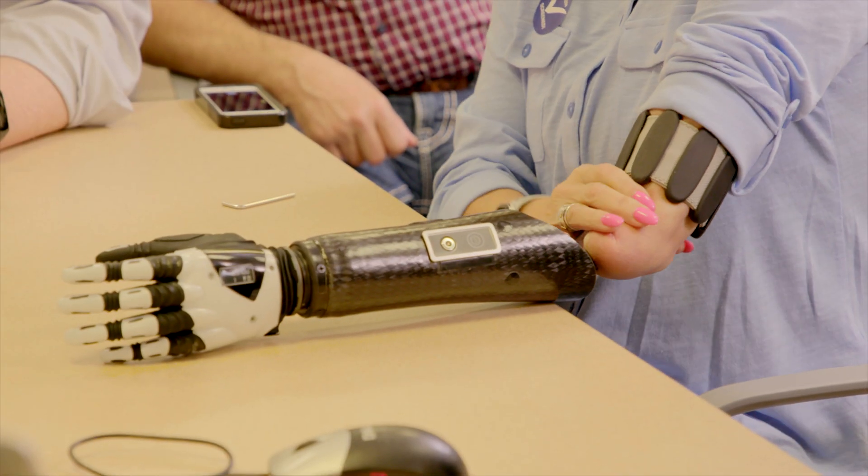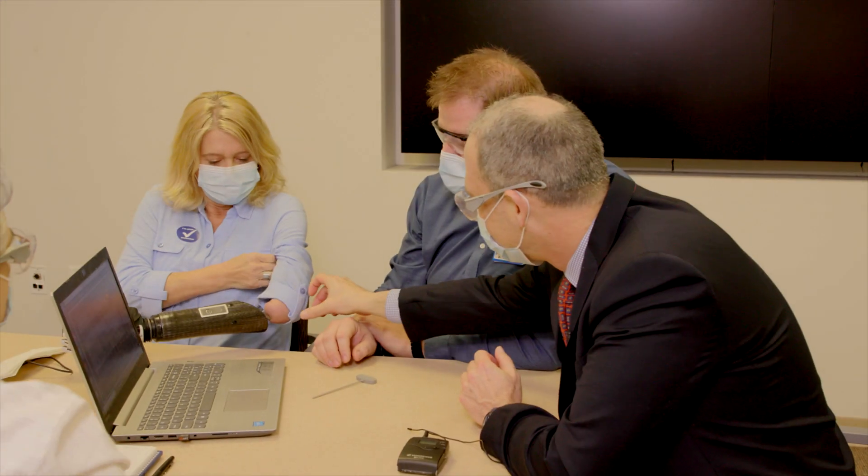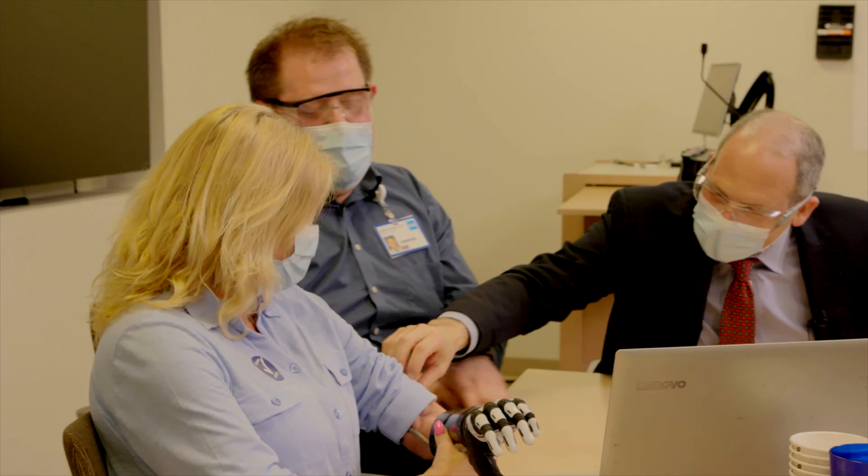One of our orthopedic specialists in Wichita had heard about the work that Dr. Rosbrook was doing, and he said, 'I think you'll be a candidate for this — let's send you back to New York to find out.'